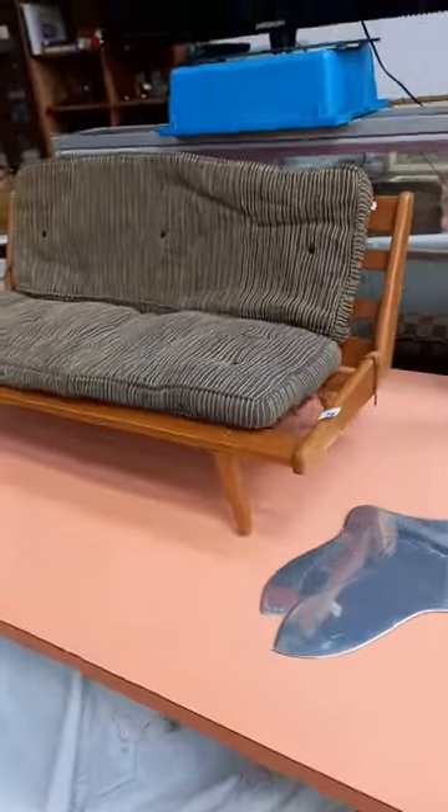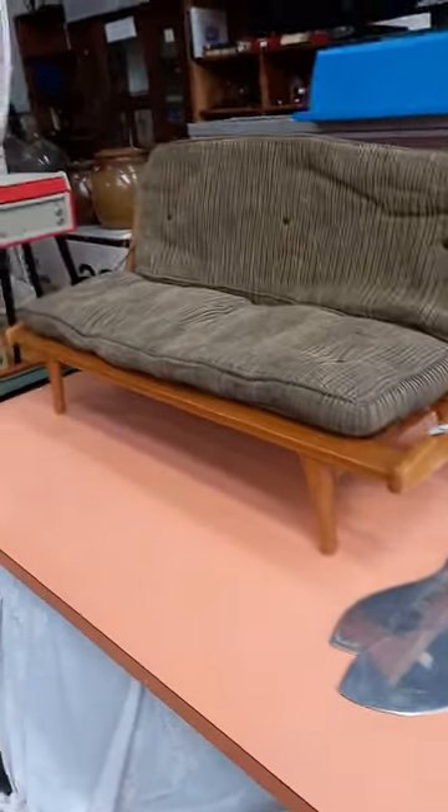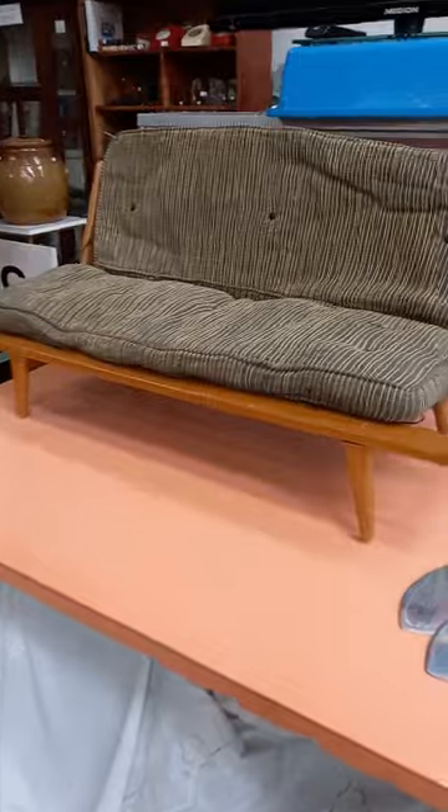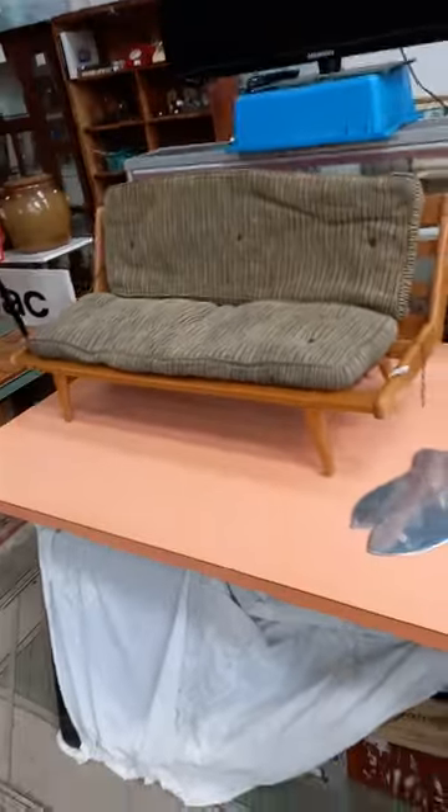This is a great little bit — a little salesman sample, point-of-sale showroom sample of a little Australian mid-century modern day bed. Needs a little bit of a tidy up. It's got one little chain supporting the back, but the other one is loose, so it just needs a new little ring eye. Cushions are original but the foam's perishing — that's why they've shrunk a little bit. Unusual little thing.